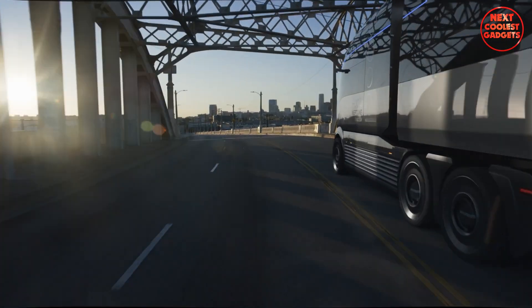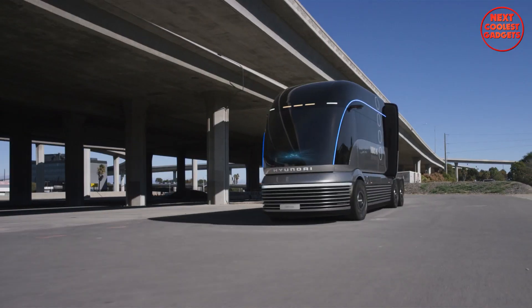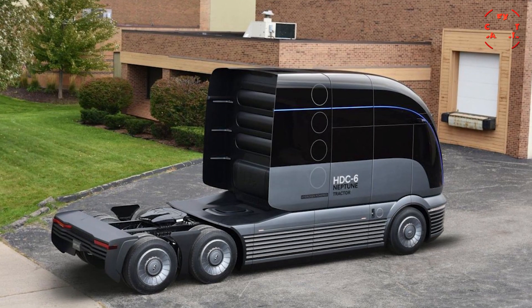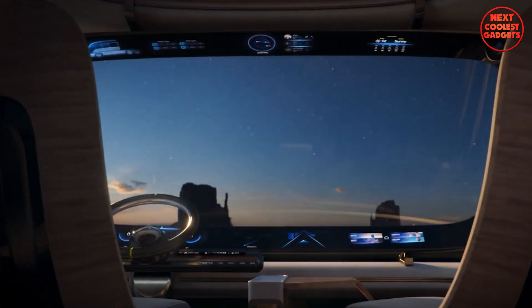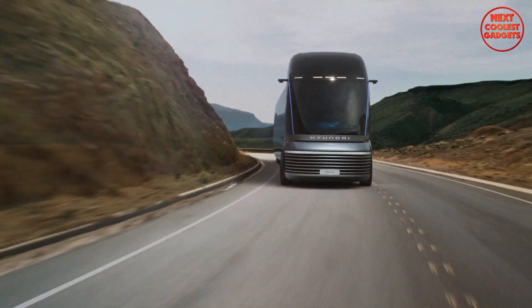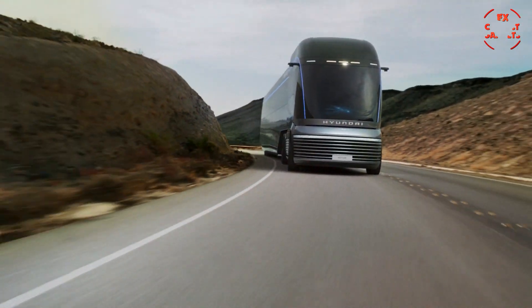The Hyundai HDC6 Neptune represents a significant step forward in the development of sustainable and efficient heavy-duty trucks. Its innovative design, advanced technology, and commitment to environmental responsibility showcase Hyundai's vision for the future of transportation.